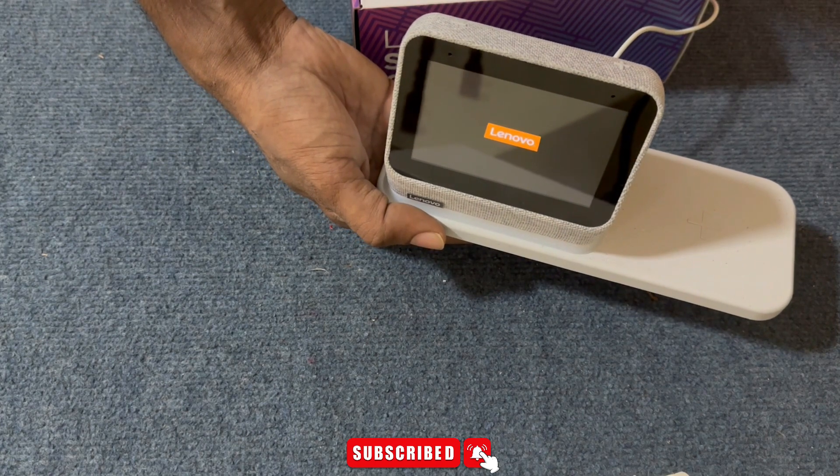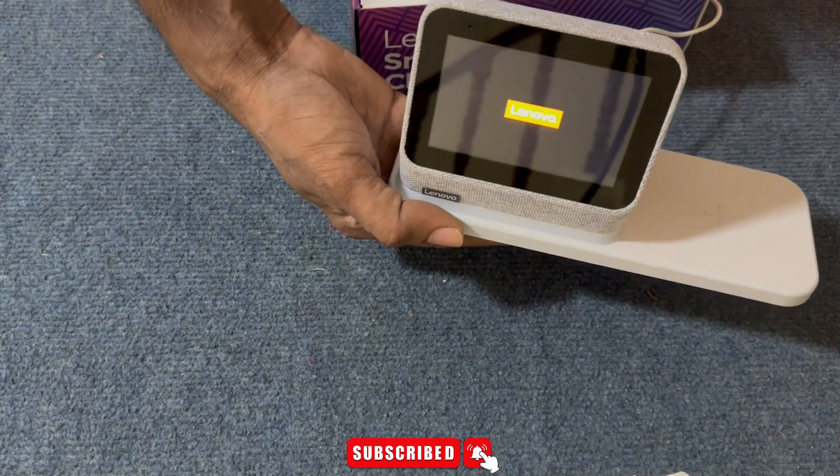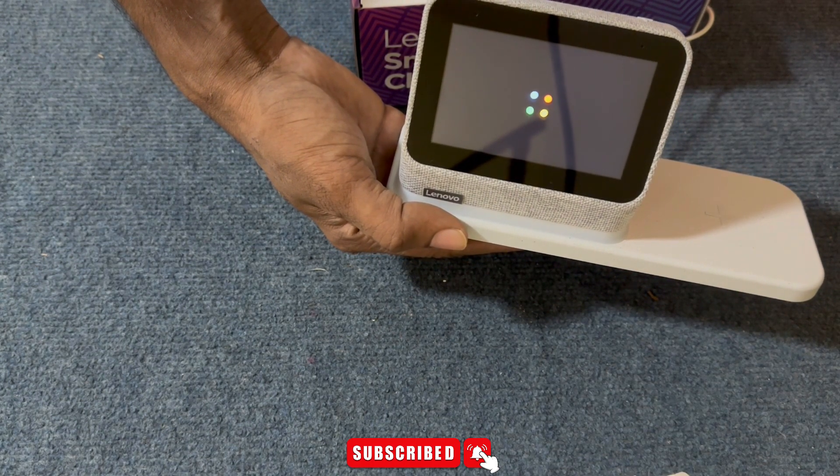Just the right amount of light. Your Smart Clock 2 is enhanced with a built-in nightlight when docked. The light is just bright enough to illuminate your way without bothering anyone else.